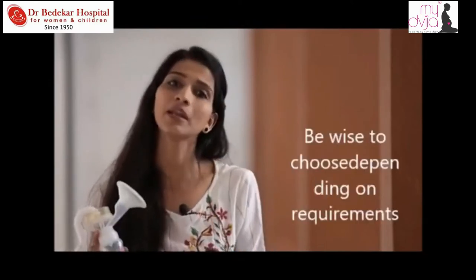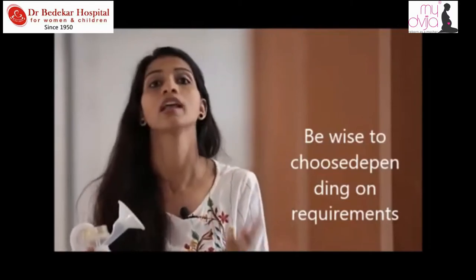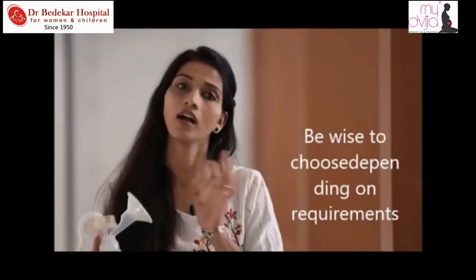First of all, should a breast pump be manual or electric? It depends on the use — why are you buying a breast pump? This must be clear. If it is for just 1 or 2 days in a hospital setting to stimulate the flow, then buying a manual breast pump is a good idea.